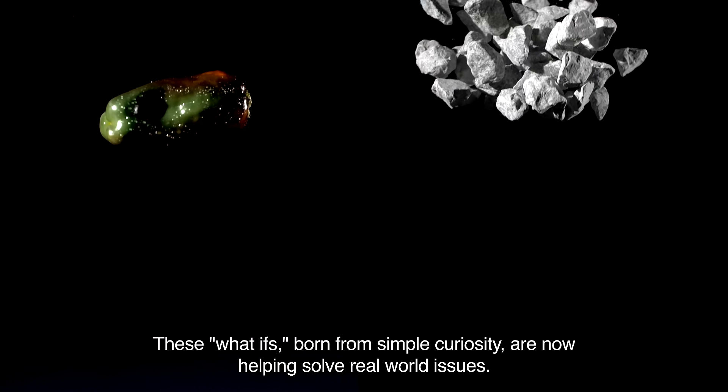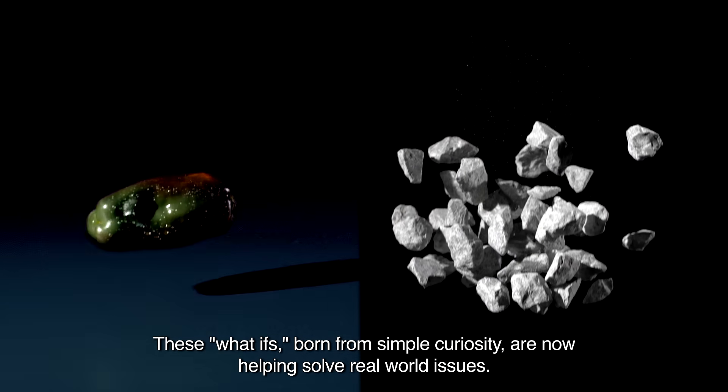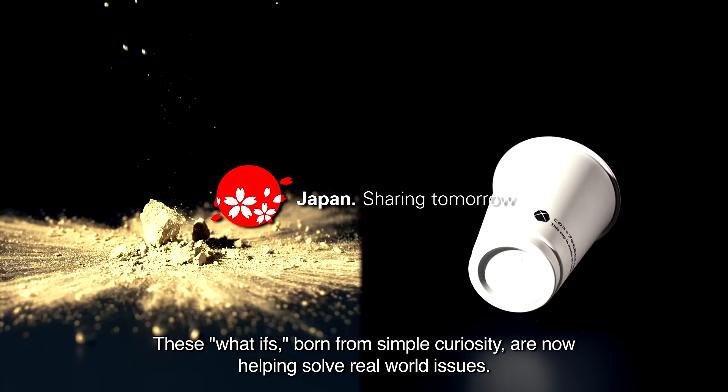These what-ifs, born from simple curiosity, are now helping solve real-world issues.